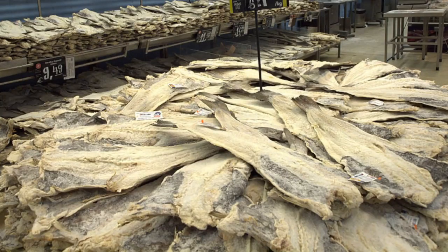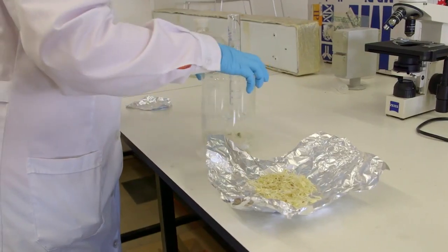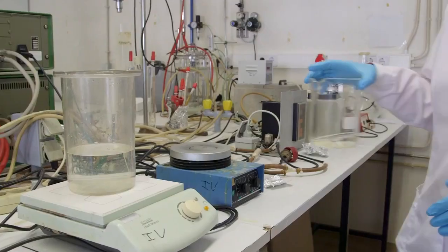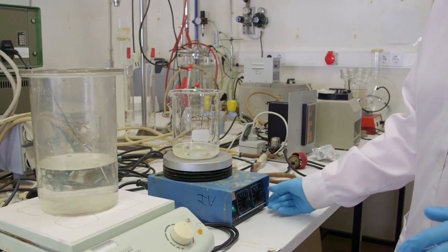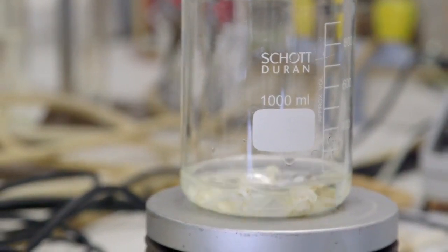We used codfish bones because codfish is the national dish of Portugal, so there are huge quantities of bones that could be reused and valorized. In this way, we convert a by-product of the food industry into a product that is good for our health and has market value.